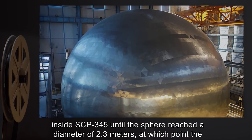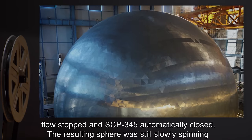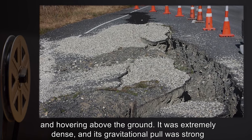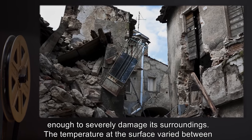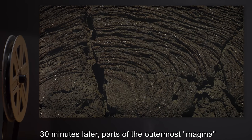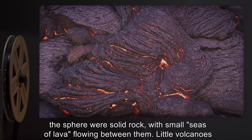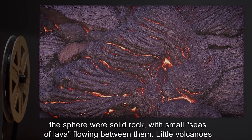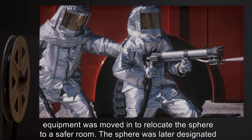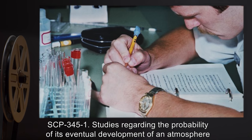This liquid continued to flow from inside SCP-345 until the sphere reached a diameter of 2.3 meters, at which point the flow stopped and SCP-345 automatically closed. The resulting sphere was still slowly spinning and hovering above the ground. It was extremely dense and its gravitational pull was strong enough to severely damage its surroundings. The temperature at the surface varied between 900 and 1600 degrees Celsius. Thirty minutes later, parts of the outermost magma began to cool down, solidifying into a thin rock crust. Twenty hours later, most parts of the sphere were solid rock with small seas of lava flowing between them, and little volcanoes and mountains could also be observed. A special containment team with heat-resistant equipment was moved in to relocate the sphere, which was later designated SCP-345-1.